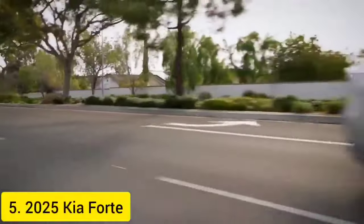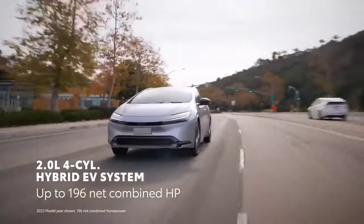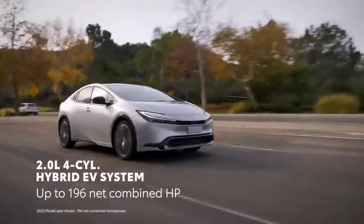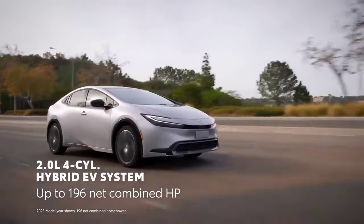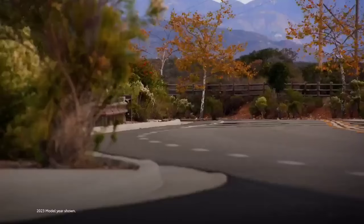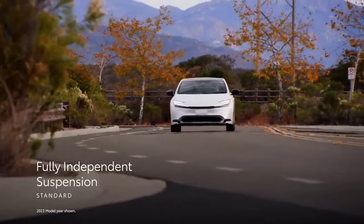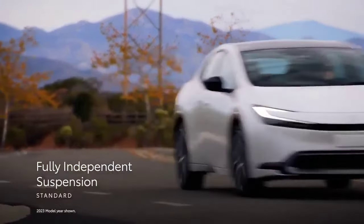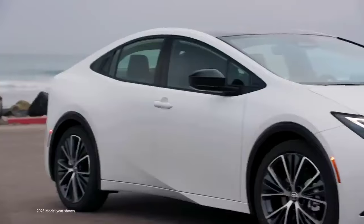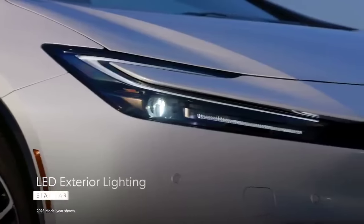2025 Kia Forte: The 2025 Kia Forte offers a compelling blend of style, value, and practicality. With a starting price of $20,190, it's one of the most affordable options on this list. The standard 2.0-liter four-cylinder engine delivers 147 horsepower, and the fuel economy is respectable with a combined EPA rating of 33 miles per gallon. The Forte's interior is well-appointed, offering a user-friendly infotainment system and a comfortable ride.